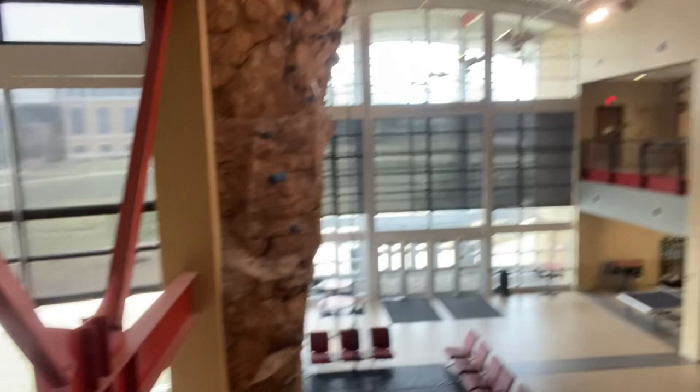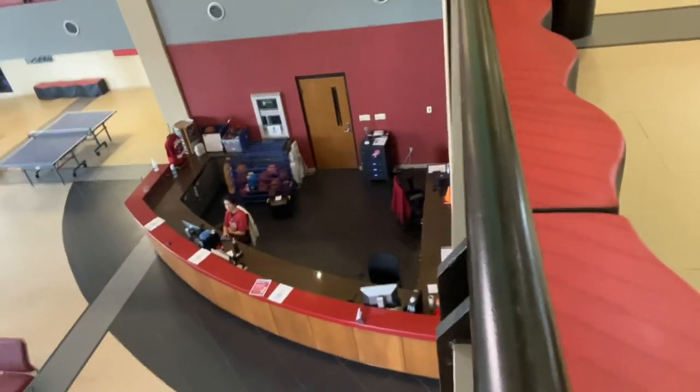So guys, I will show you one final location of the Recreation Center, and that will be it for today. The final location is the check-in or check-out table. Right here is the rock climbing wall, and there is the check-in and check-out table. And I believe that wraps up the tour for today — or should I say, health and fitness preview. Thank you.